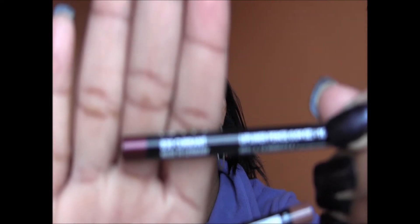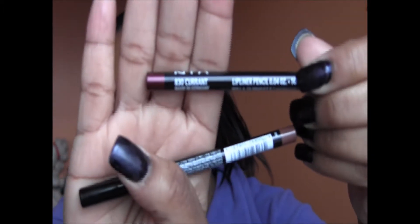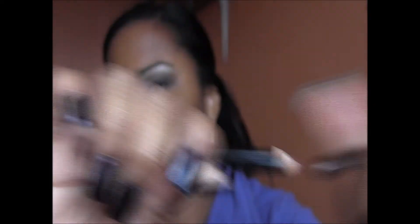For lip liners, I've been reaching for three. Y'all know my first one is Port Side by MAC — it's one of the retractable ones and it's a wonderful color that goes with practically everything. The next two are from NYX: the first is Currant, a nice burgundy-ish color, and the next is Earth Tone, also by NYX.